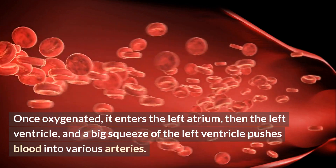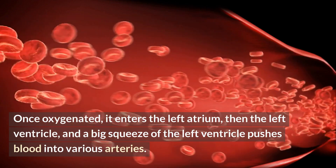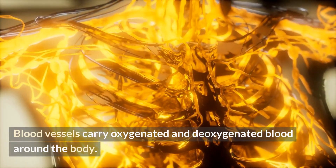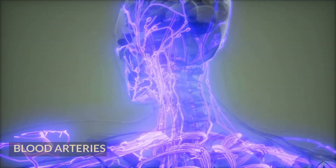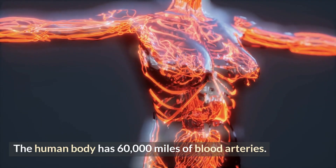Once oxygenated, blood enters the left atrium, then the left ventricle, and a big squeeze of the left ventricle pushes blood into various arteries. Blood vessels carry oxygenated and deoxygenated blood around the body. The human body has 60,000 miles of blood vessels.